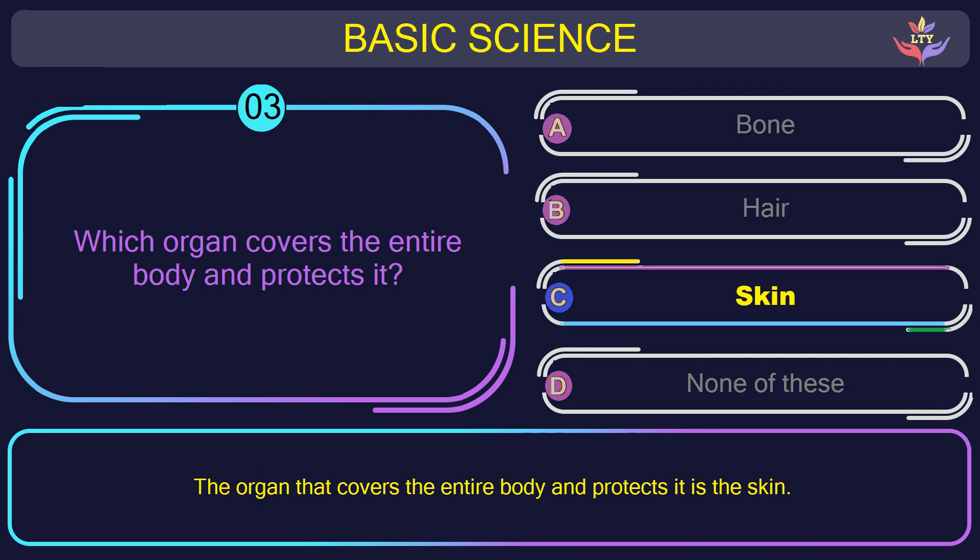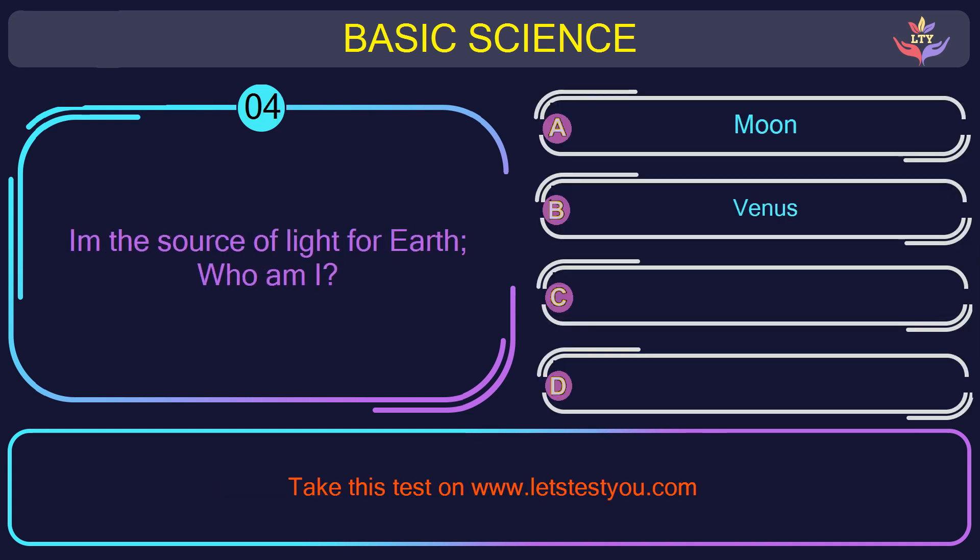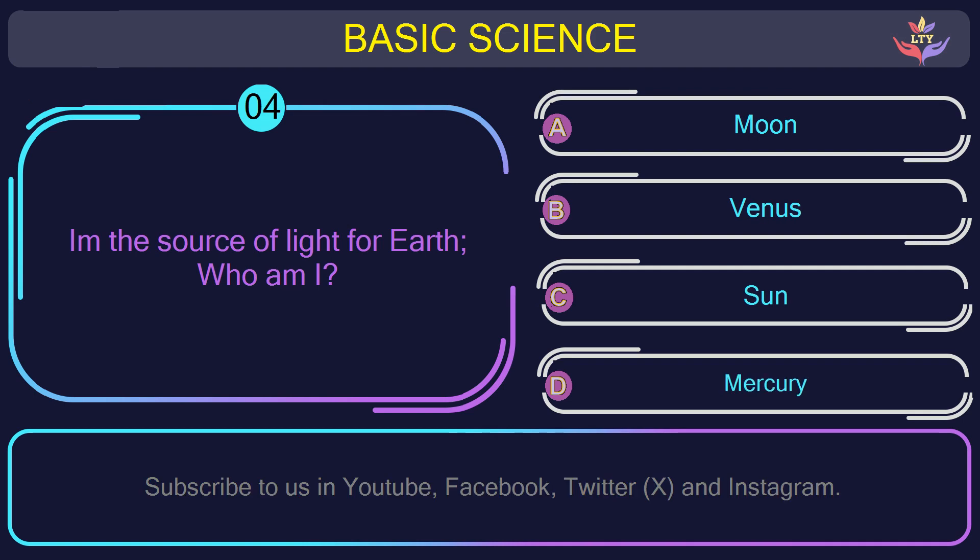The correct answer is option C: Skin. The organ that covers the entire body and protects it is the skin. Question number 4: what is the source of light for Earth — who am I?